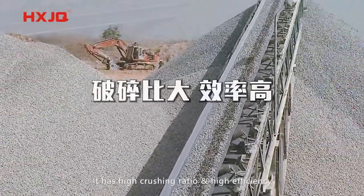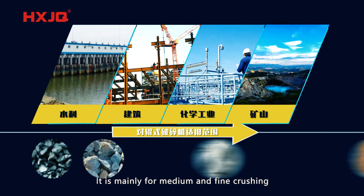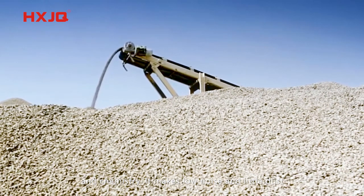It has a high crushing ratio and high efficiency. The products are mostly cubic in fine particle size. It suits a wide range of crushing materials, and is mainly used for medium and fine crushing of medium hardness or soft iron ore, limestone, and granite in water conservancy and chemistry applications. It makes low noise and little dust.